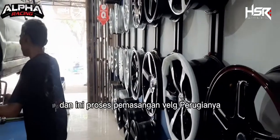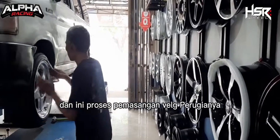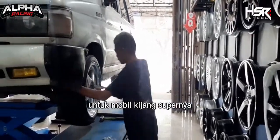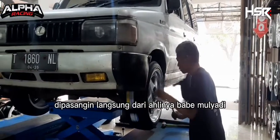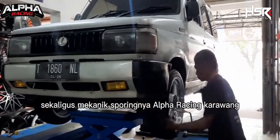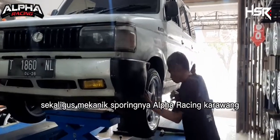Ini proses pemasangan velg Perugianya untuk mobil Kijang Supernya. Dipasangin langsung dari ahlinya, Babi Mulyadi, sekaligus mekanik sporing Alvarez and Karawang.